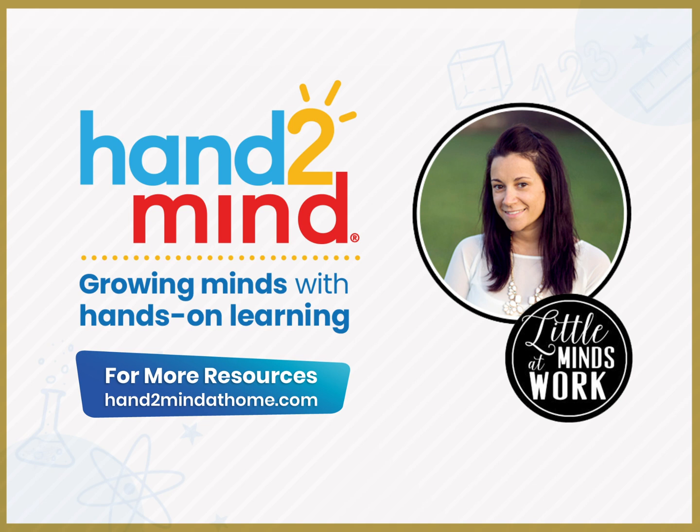Thanks for joining me. This is Tara West at Little Minds at Work partnering with Hand to Mind. You can find additional resources at www.littlemindsatwork.org or find me at www.shoptarawest.com. Thanks so much.